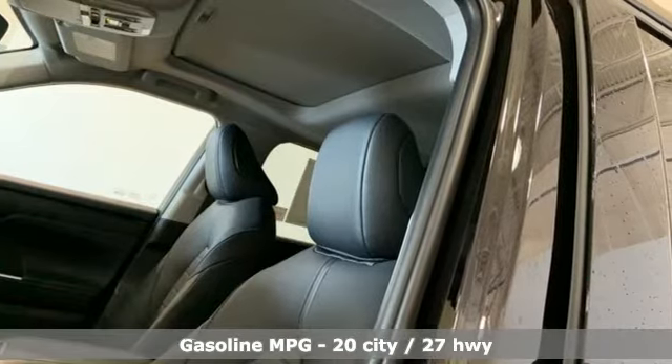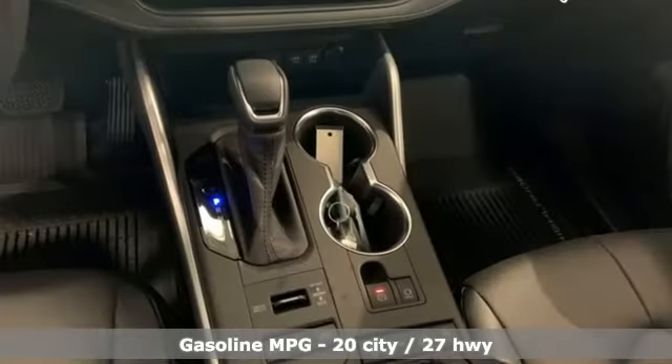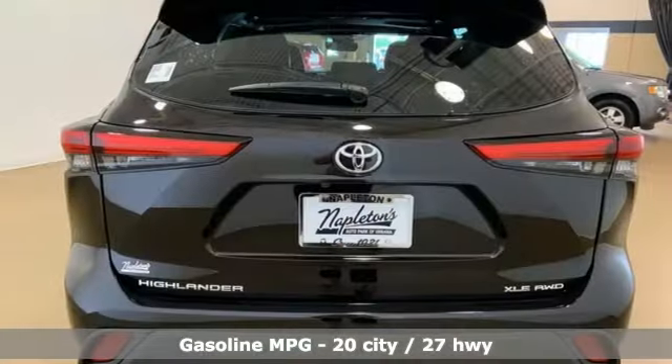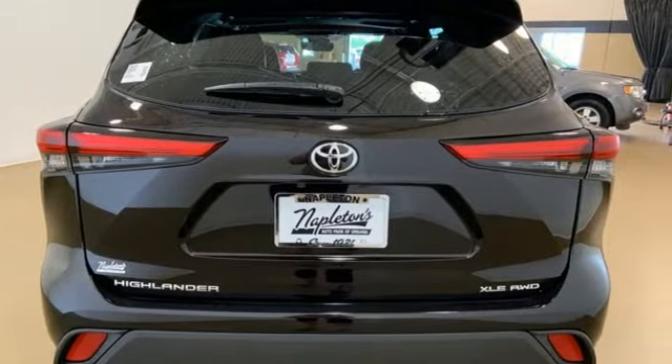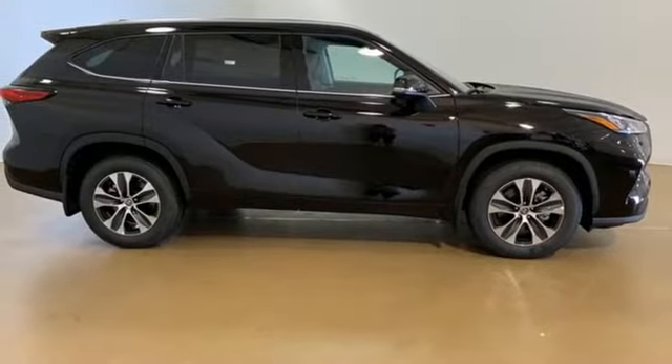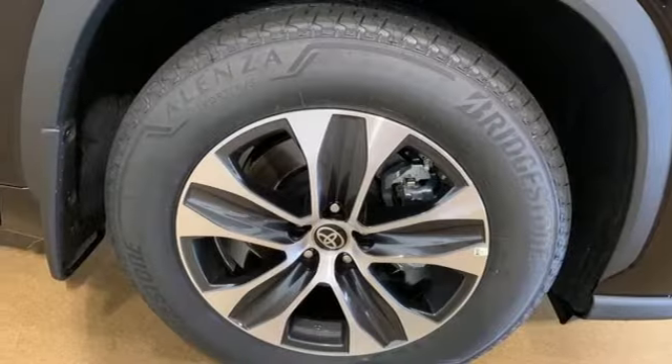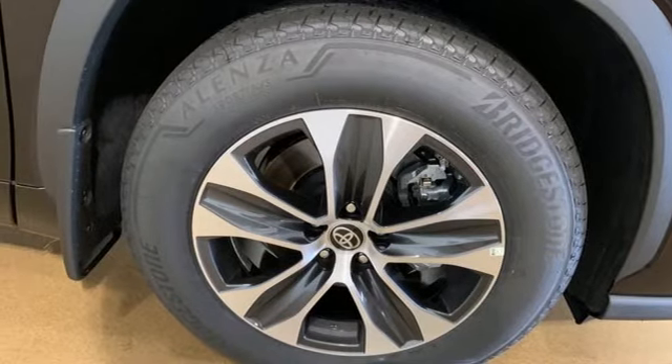Automatic transmission, dual zone climate control, streaming audio, autonomous cruise control, front heated bucket seats, Wi-Fi hotspot, AM-FM satellite radio, power sliding and tilting sunroof, inductive device charging, and V6 engine.